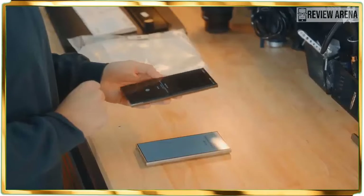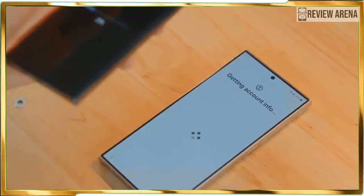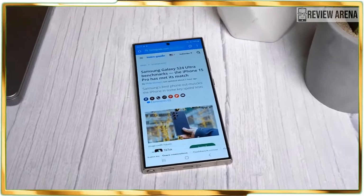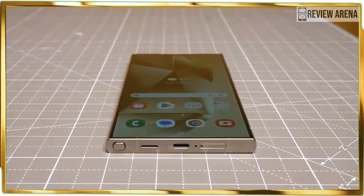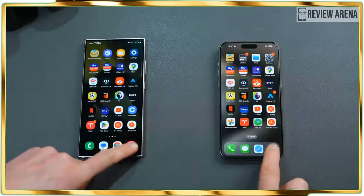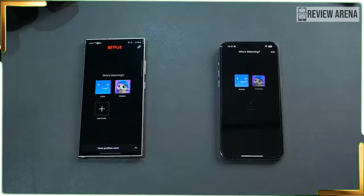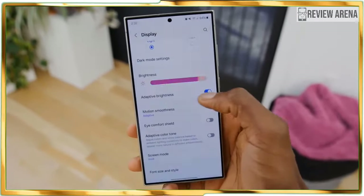Look quick and you might not notice the design changes Samsung made to the Galaxy S24 Ultra. Most notably, the new model ditches its predecessor's armor aluminum frame for a titanium one, which bolsters durability and leads to a lighter package as well. On paper the Galaxy S24 Ultra's 8.22-ounce weight doesn't seem like a tremendous difference over the S23 Ultra's 8.25-ounce weight, but the phone just feels less dense this time.